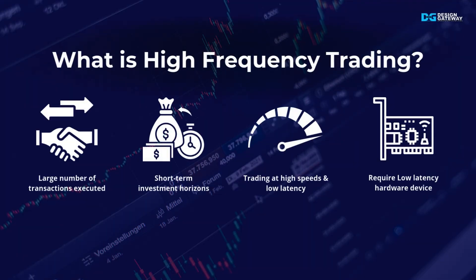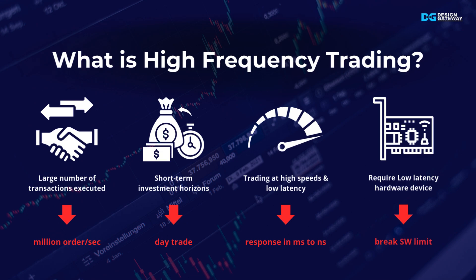First, let's get to know the nature of high-frequency trading, or HFT. HFT is an automated form of trading where advanced algorithms make rapid decisions to execute thousands or even millions of transactions per second. It's designed for short-term investment horizons, capturing small price changes in milliseconds or less. Since every fraction of a second matters, HFT relies on ultra-responsive, low-latency hardware to maintain a competitive edge and drive profitability.